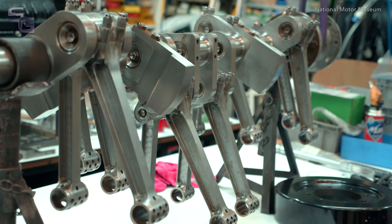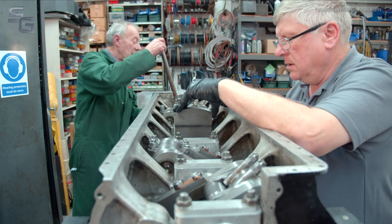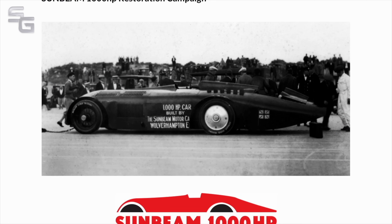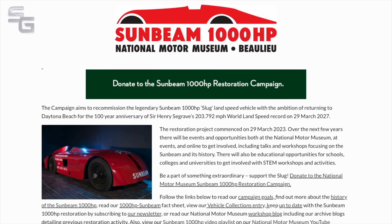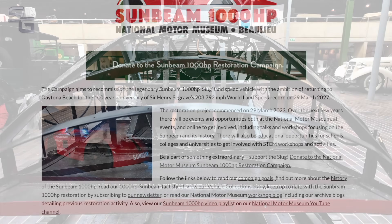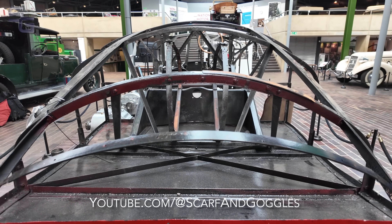Since my visit to Beaulieu last October, Stan and the team have begun reassembling the engine block. In the next part, we'll take a look at how things have progressed during the winter. You can keep up to date with the progress of the Sunbeam and make a donation to the restoration campaign by visiting the National Motor Museum's website. Thanks as ever to Stan and the team at Beaulieu for their help in making this video.